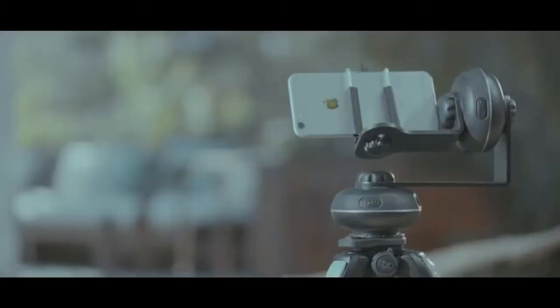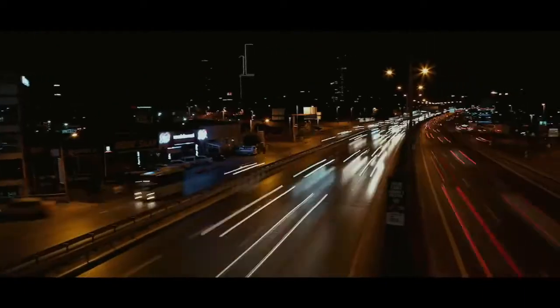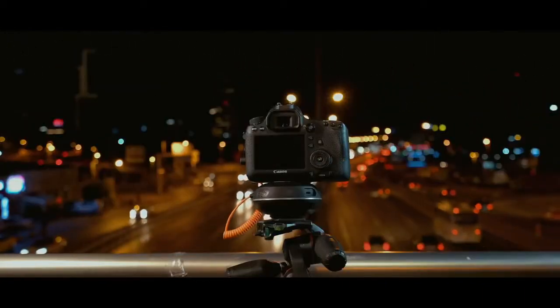It can accurately pan, tilt, or slide any camera or smartphone. Capsule 360 automatically produces silky smooth motion footage or that perfectly adjusted motion time-lapse.